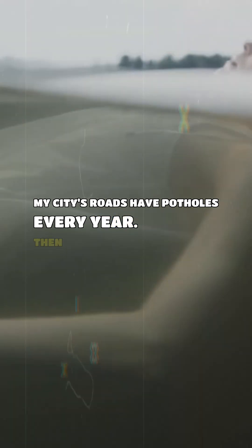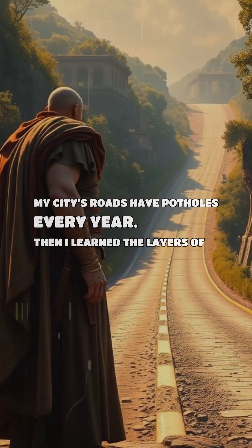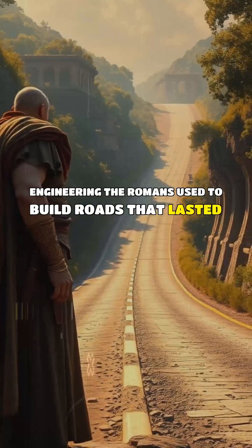My city's roads have potholes every year. Then I learned the layers of engineering the Romans used to build roads that lasted 2,000 years.